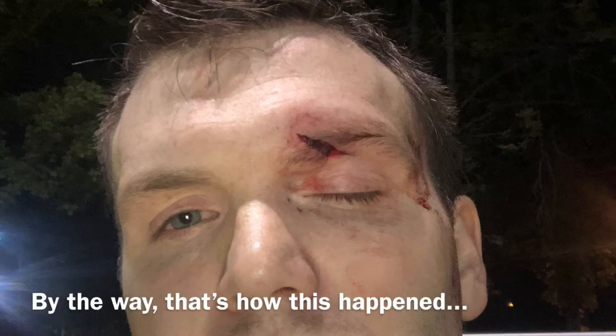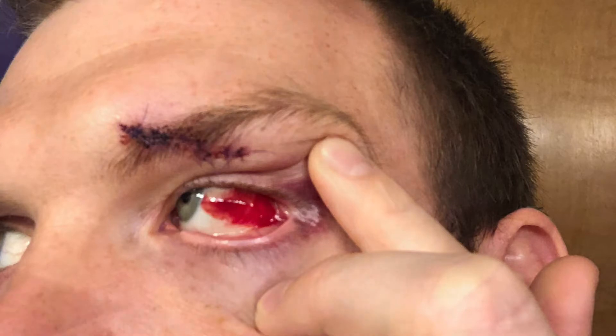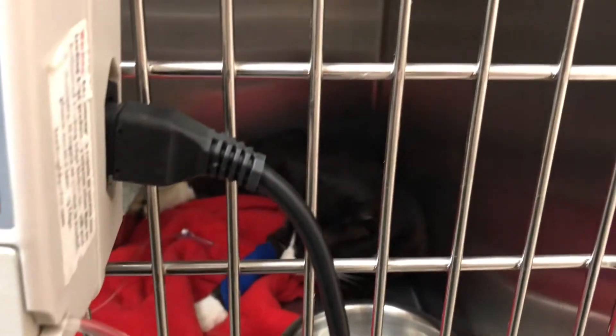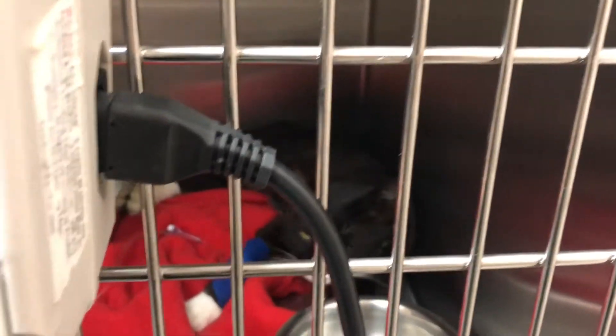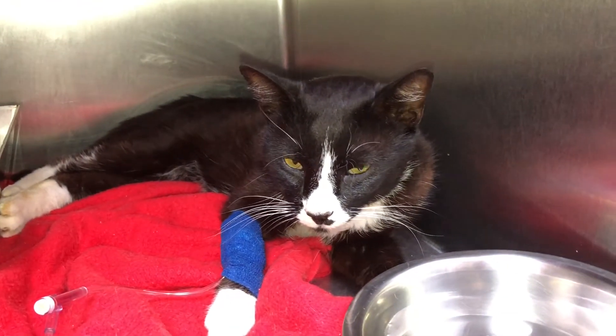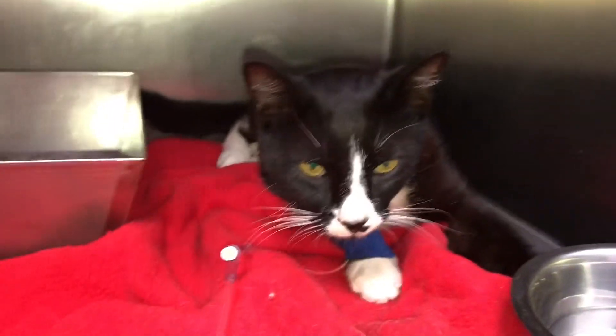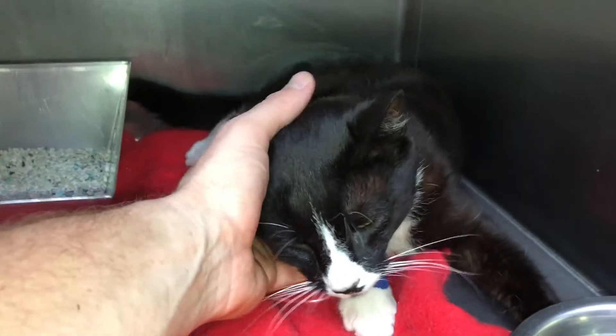It's 12:36. I just got done playing a flag football game. Coming in to check on Guido. He's lifting his head up a little bit better — it actually looks just a tiny bit better. His eyes aren't quite as glossed over looking.